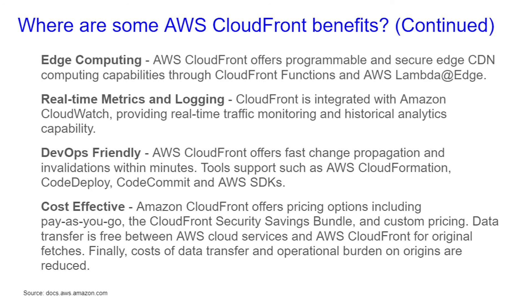Finally, the cost of data transfer and operational burden on origins are reduced.